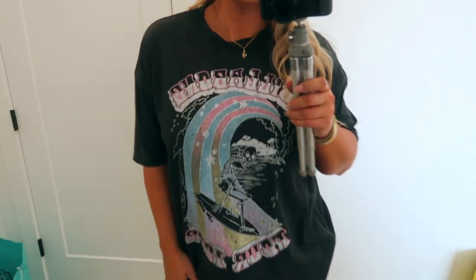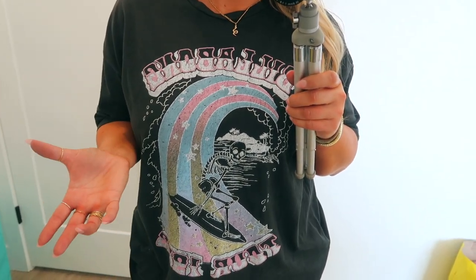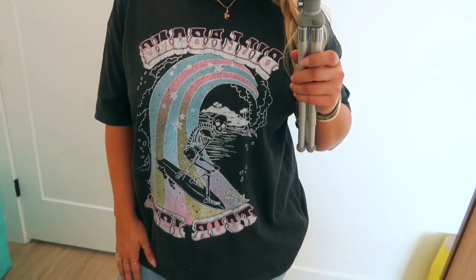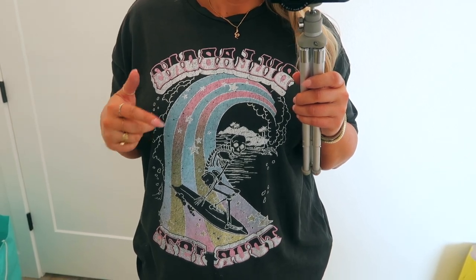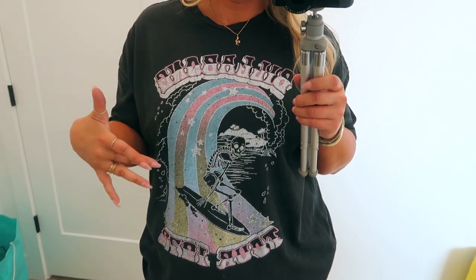I also got this Billabong t-shirt for my daughter Lily. It's a medium — she wanted a small but they were sold out. It's got a fun little rainbow surf wave graphic on it. I think it's around $25-30.